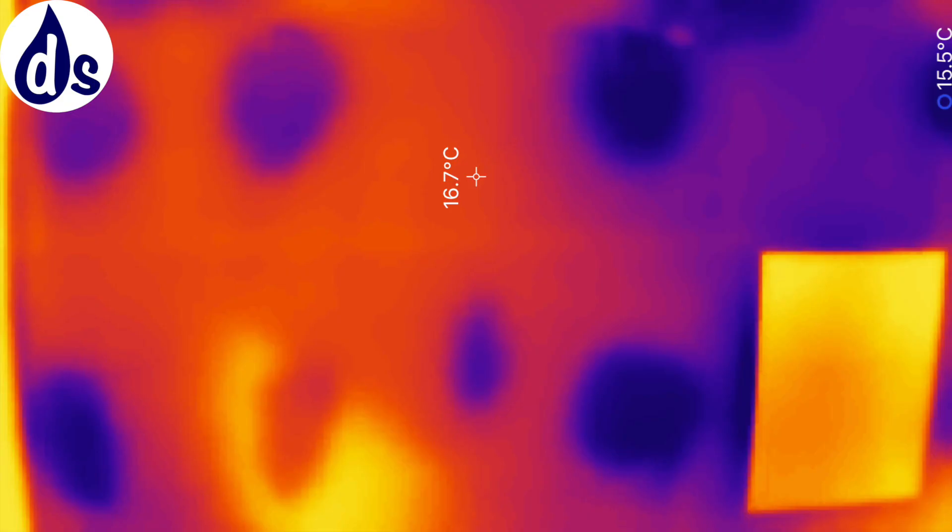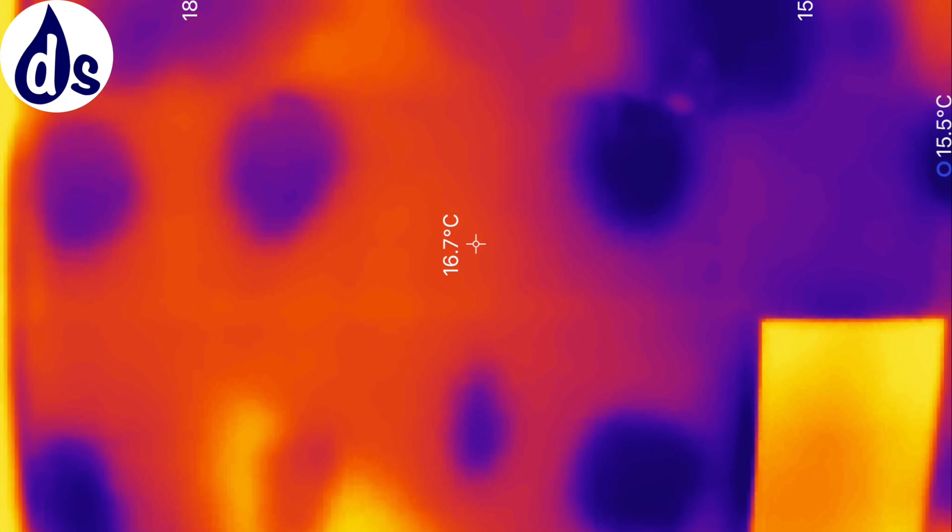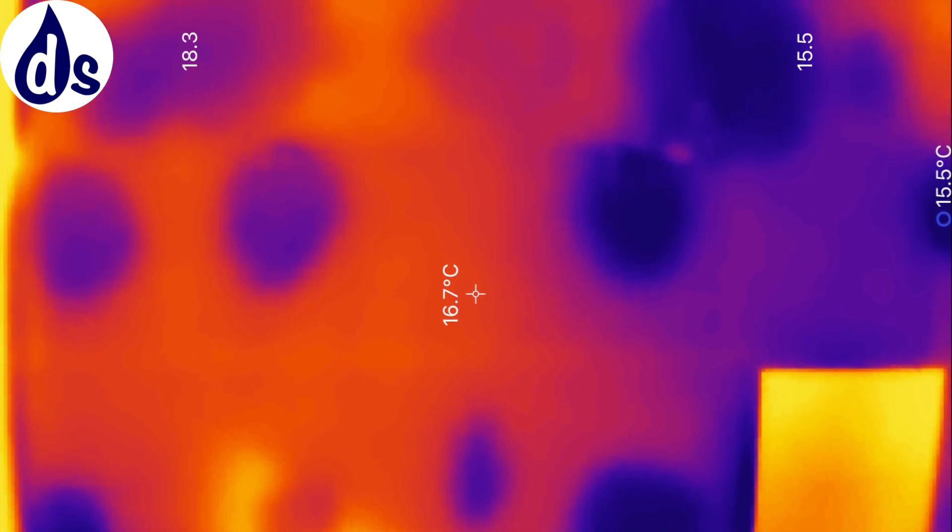There is also colorless damp at the top of the house, and if we look through the thermal images we can see dot-and-dab dry lining. This causes localized areas of heat loss, which in turn increases the risk of condensation.